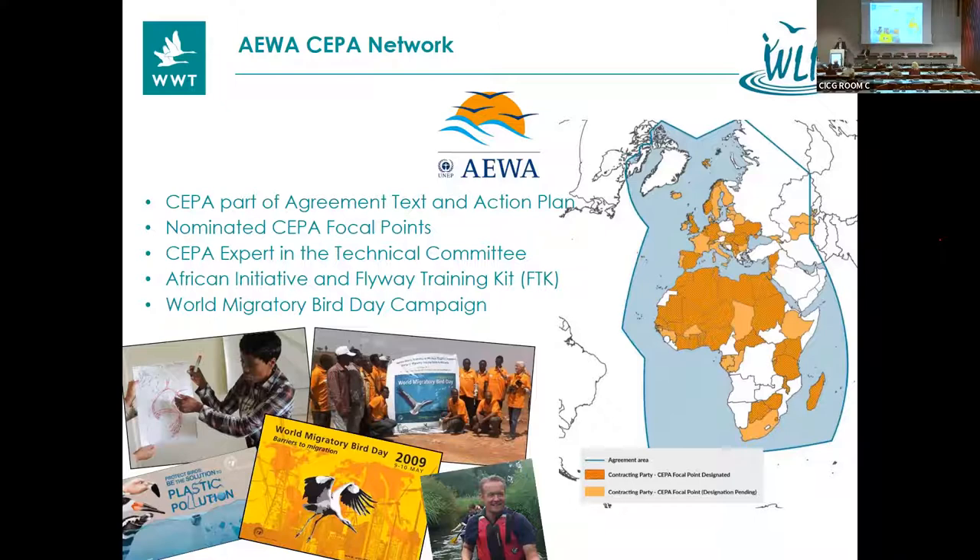Regarding the CEPA focal point network: we followed the example of the Ramsar Convention and started calling for designation of CEPA focal points in each contracting party. The map depicts where we currently have active CEPA focal points, and as you can see, African parties seem to be more keen on CEPA than European ones. Currently we have 45 designated CEPA focal points from both government and non-governmental sectors — a very nice blend of experts. The parties also recognized the importance of having expertise on CEPA in our scientific subsidiary body, the technical committee — the counterpart of the STRP in the Ramsar Convention — and in 2012 we received the mandate to include such an expert. I'm delighted to inform you that at the last meeting of the parties in Budapest less than two months ago, that meeting appointed Chris Rosson as the next expert on CEPA in the technical committee.